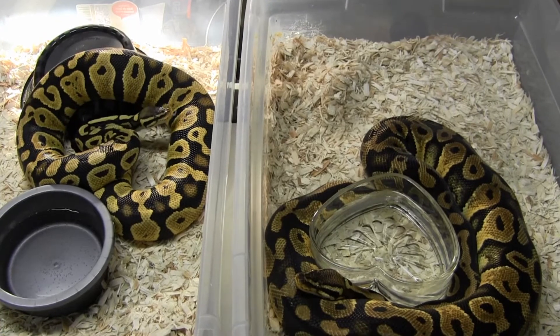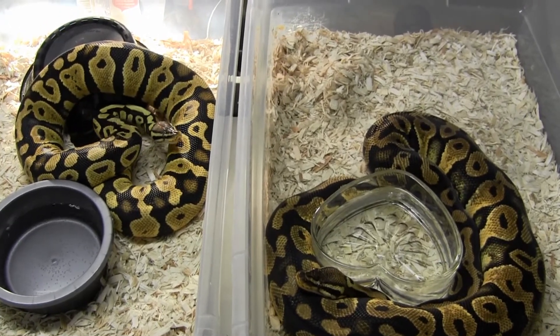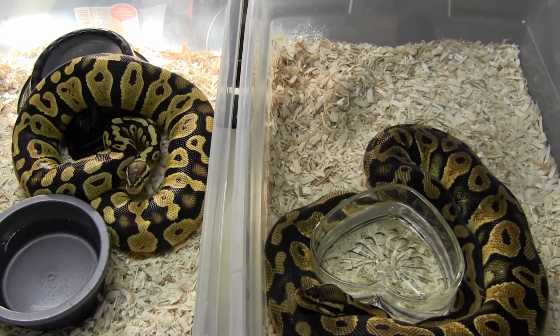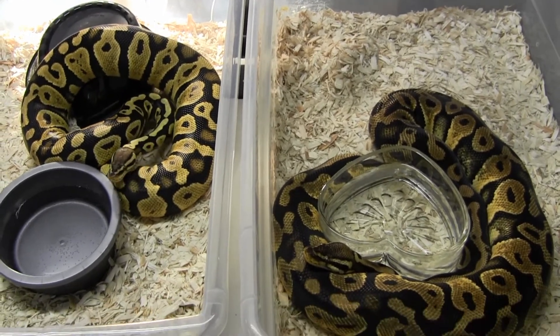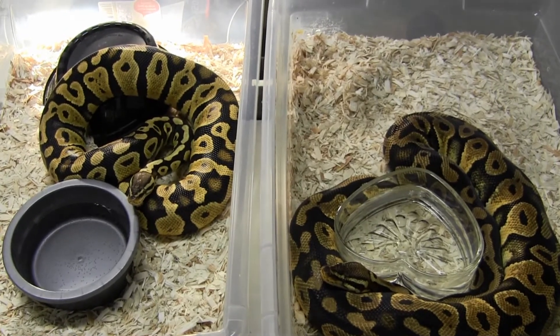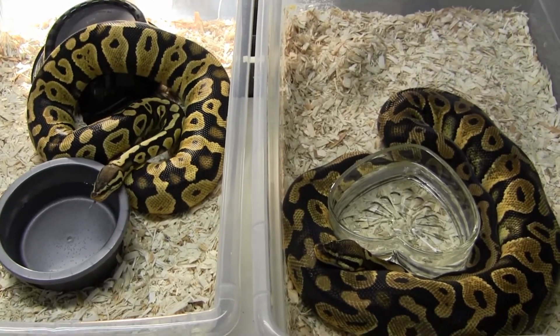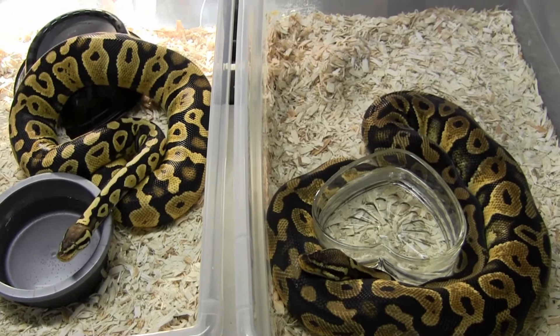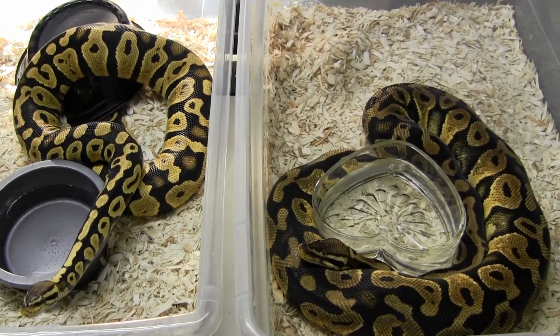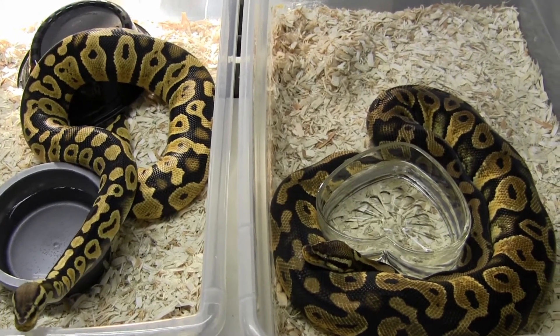What you're looking at here — in case some people say 'you just got a pretty pastel' — that's why I want to do this. This is the mother that produced that pastel, along with the daughter. You can clearly see night and day how the jungle gene actually interacted with the pastel and just really made that a beautiful animal.